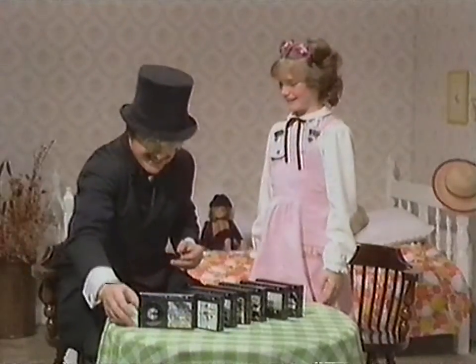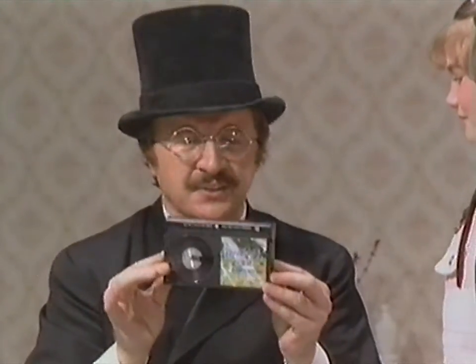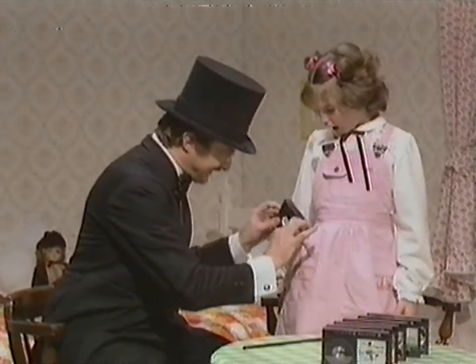Oh, thank you, Mr. Magician! You'll really enjoy those Betamax tapes. They are so light and compact, they can fit right into your pocket.